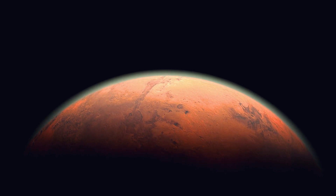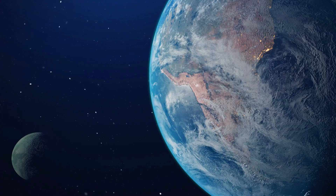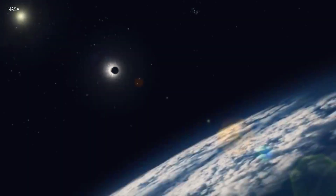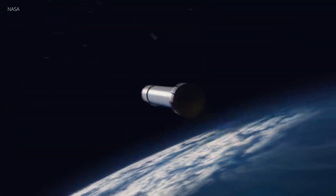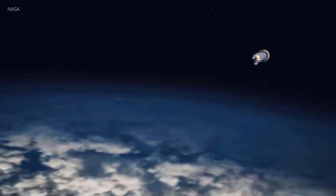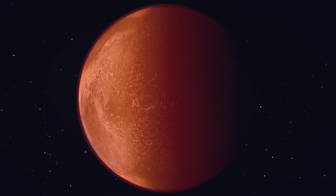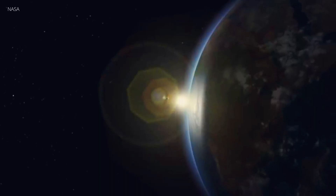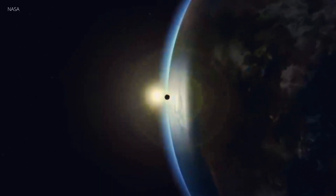Mars is the planet that most captures our imagination. It is the most Earth-like of all the planets in our solar system. Over the years, many orbiters and lander spacecraft have been launched toward the red planet in search for life. The first great surprise was provided by the flyby of the Mariner 9 spacecraft in 1971.